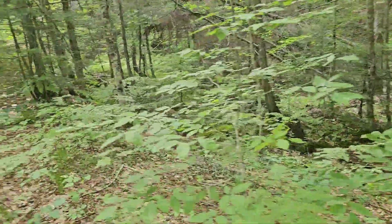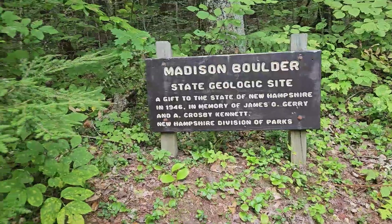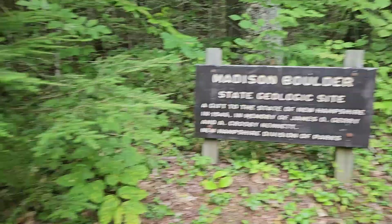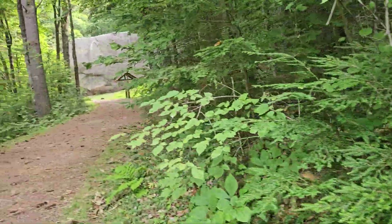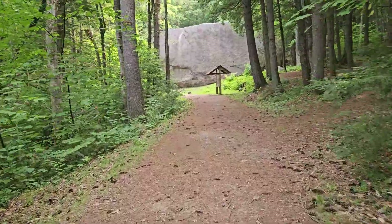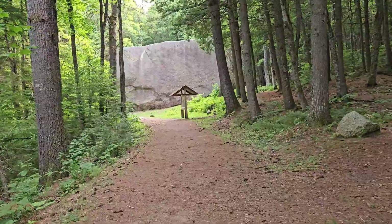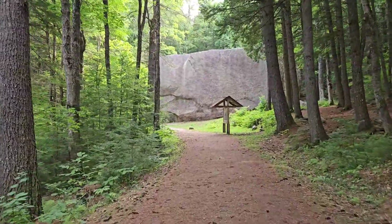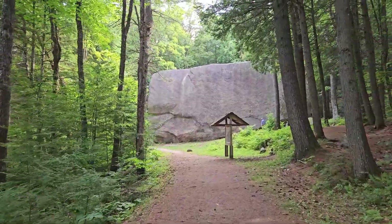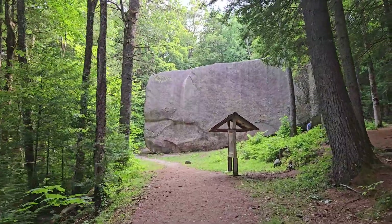So this huge boulder went over a mile. And if you're into geology, the details are interesting. The boulder is made of a fine-grained feldspar and chunky quartz crystals that formed more than 200 million years ago. Over time, wind, water, and eventually ice shaped it into what we see today.